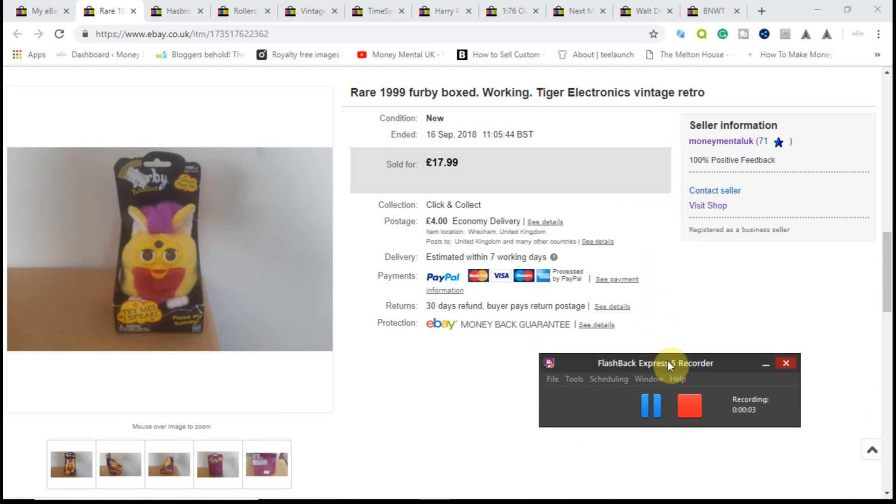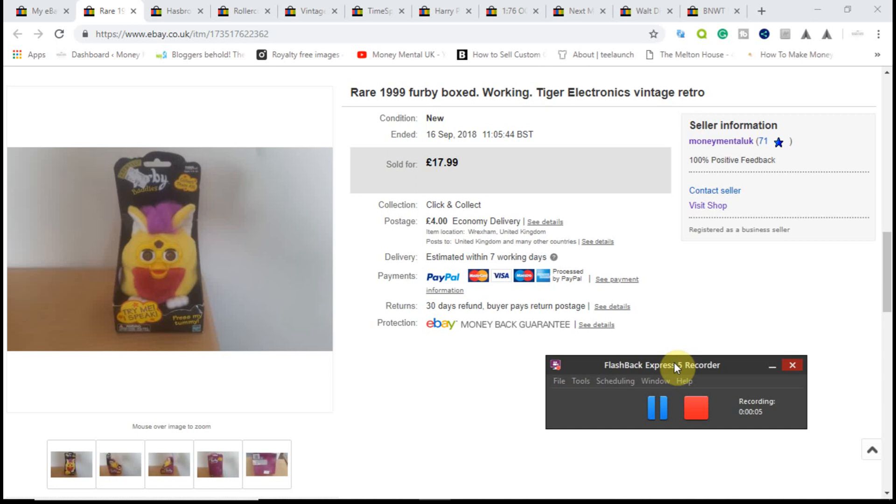Hi YouTube, it's Andrew from moneymental.co.uk, the website dedicated to money and mental health problems. I'm back again with another sales roundup video. I'll pick out some of the sales I had from last week, talk through the items, what I paid for them, what I sold them for, how much profit I made, and hopefully give you an idea of the sort of items to look out for if you're considering reselling on eBay. I'll also tell you where I sourced the items from.